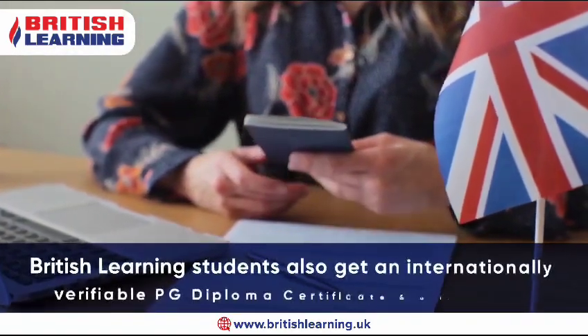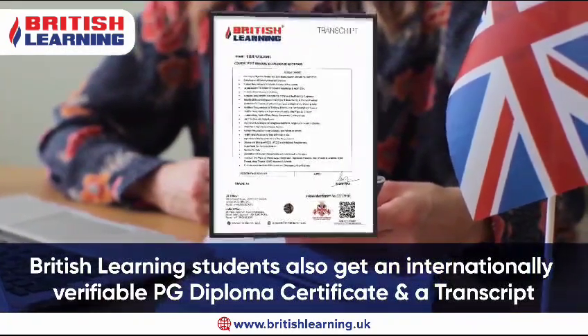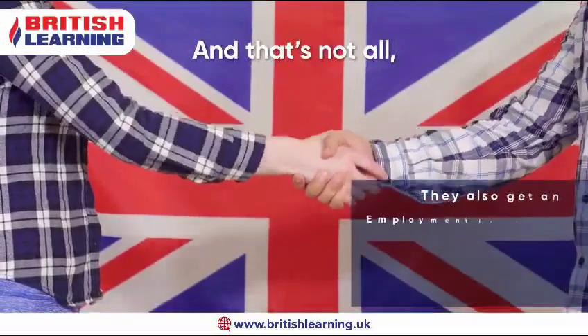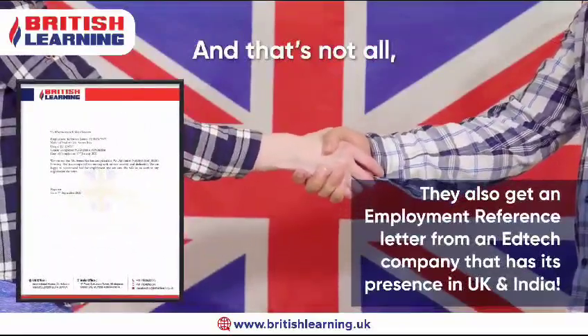British Learning students also get an internationally verifiable PG diploma certificate and a transcript. And that's not all — they also get an employment reference letter from a nittech company that has its presence in UK and India.